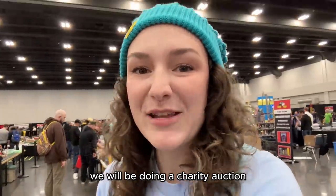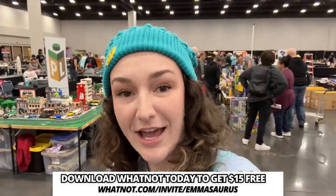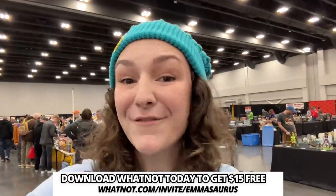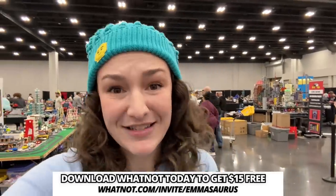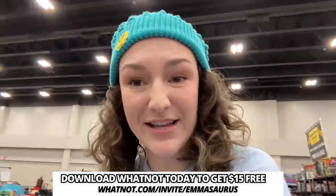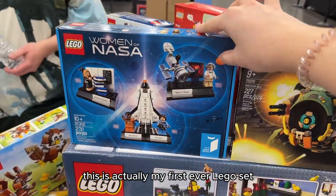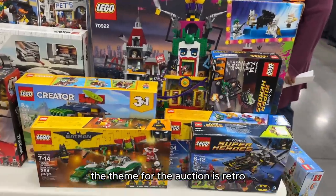Coming up very soon on March 2nd on Whatnot, we will be doing a charity auction — I am so excited! We don't have all the details planned yet, but anything I know is down in the description. Make sure to check that out and follow me on Whatnot so you can know when the charity auction is happening and hopefully participate. There are tons of goodies here and this is actually my first ever Lego set — it'd be fun to buy this one.